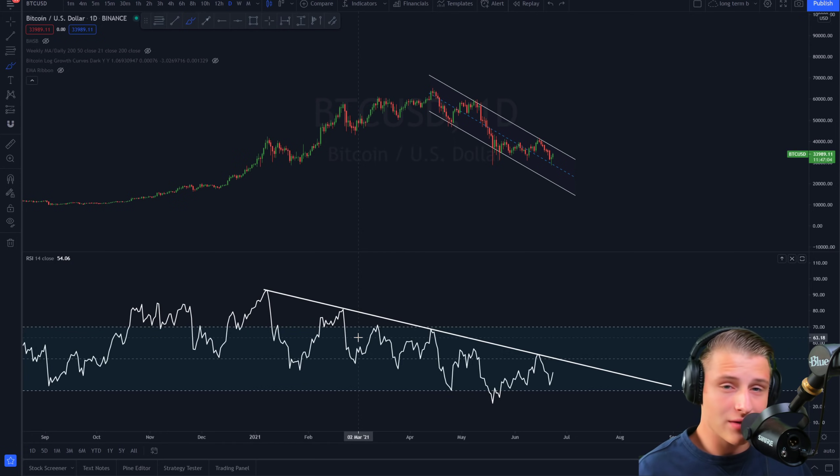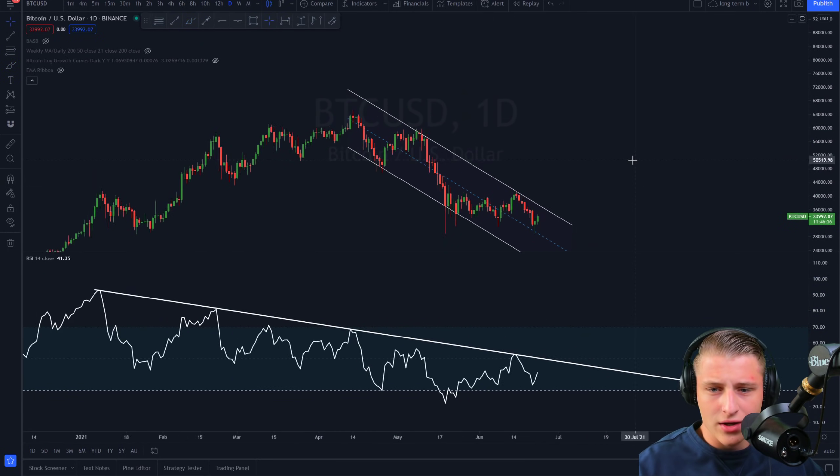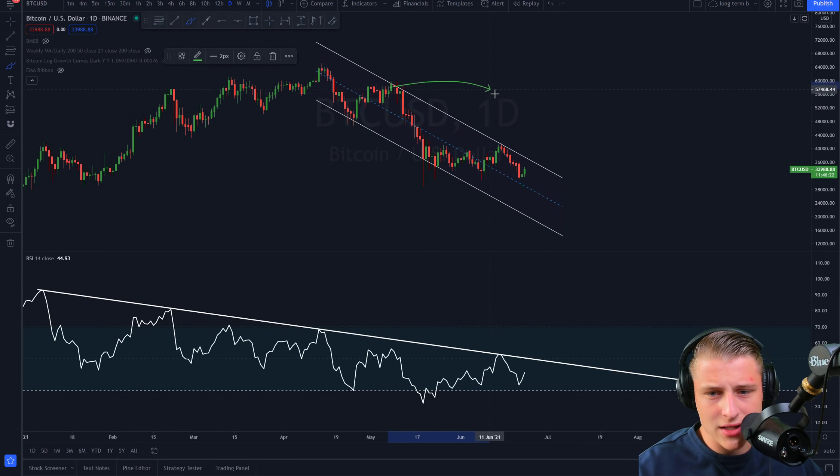Right now we're seeing a potential bottom getting created at 30k. If we don't hold 30k, it's going to look pretty bad for Bitcoin — it could mean this cycle behaves differently than previous ones. Every cycle has a different characteristic. Looking at the daily candles, we want to see a breakthrough of the topside resistance, as we've been forming both a resistance target on the top side and a support target on the lower side. Personally, I don't really see us going to lower targets.